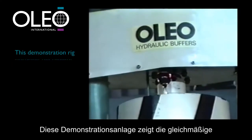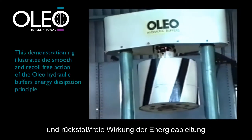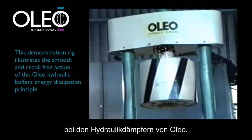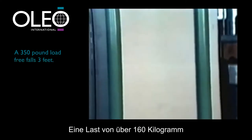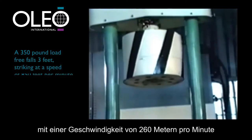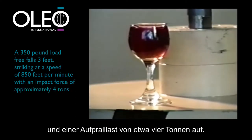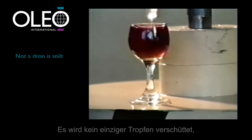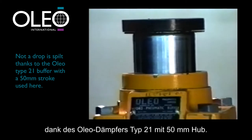This demonstration rig illustrates the smooth and recoil-free action of the Oleo hydraulic buffer's energy dissipation principle. A 350 pound load free falls 3 feet, striking at a speed of 850 feet per minute with an impact force of approximately 4 tons. Not a drop is spilt, thanks to the Oleo Type 21 buffer with the 50 millimetre stroke used here.